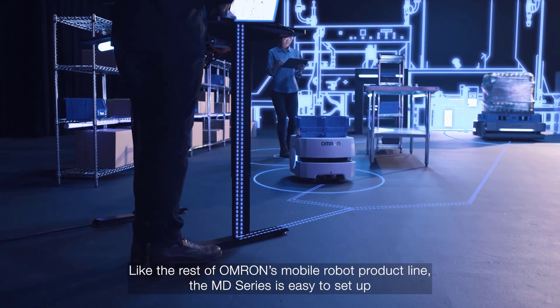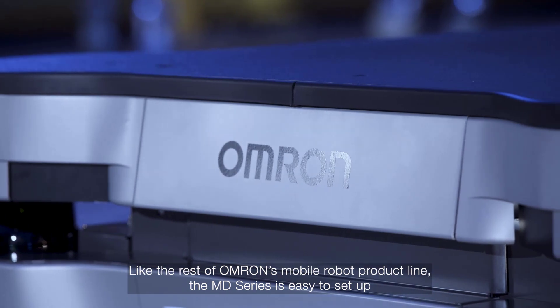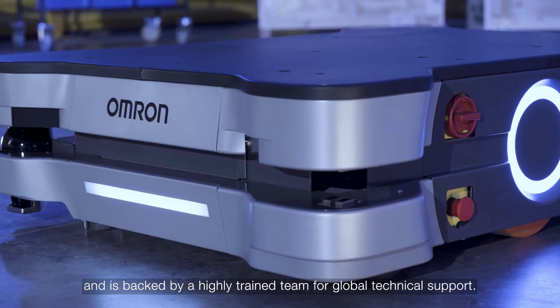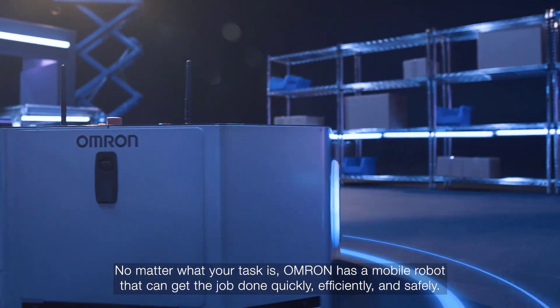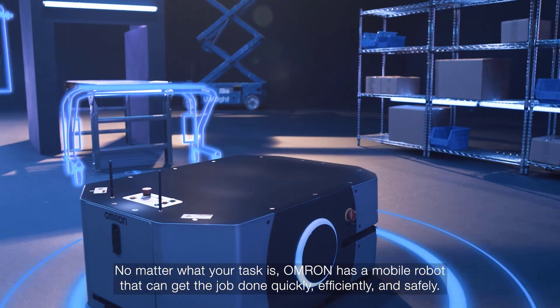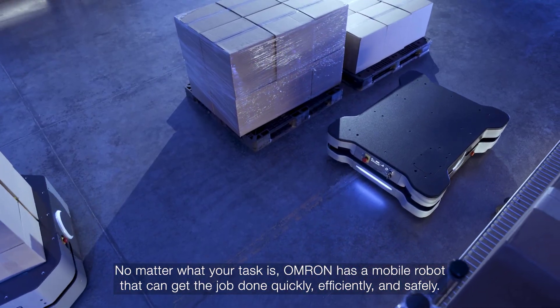Like the rest of OMRON's mobile robot product line, the MD series is easy to set up and is backed by a highly trained team for global technical support. No matter what your task is, OMRON has a mobile robot that can get the job done quickly, efficiently and safely.